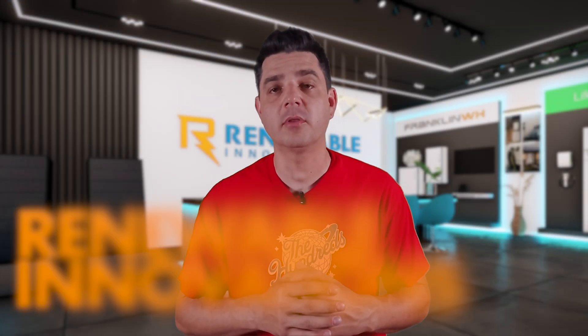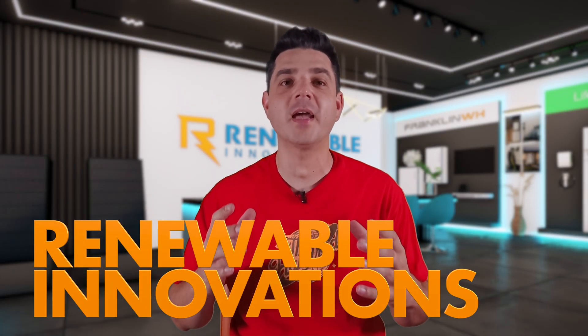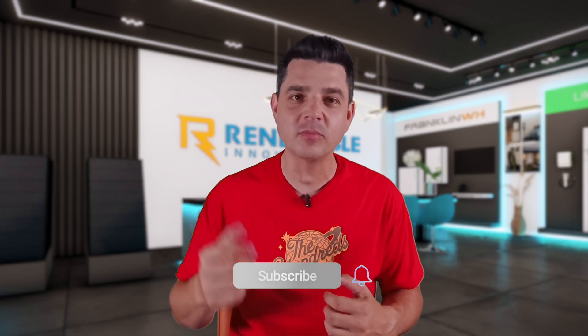Hey everyone, Dale here with Renewal Innovations, and today we're diving into one of the smartest upgrades you can make for your home, especially if you've already invested in solar or battery backup, and that's Flare Smart Vents.